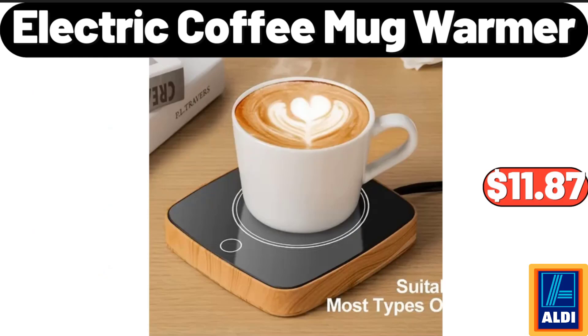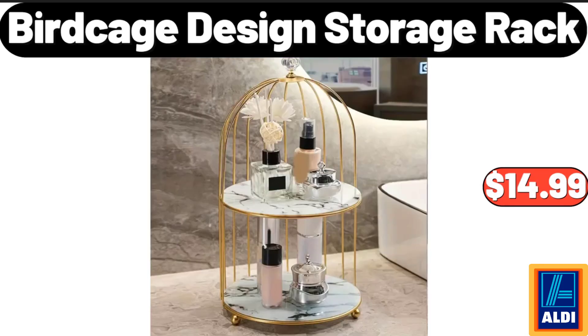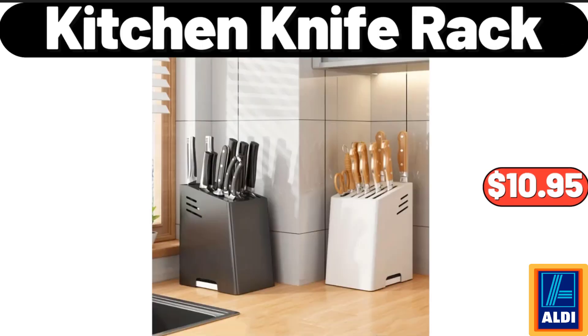Electric Coffee Mug Warmer, $11.87. Chair Cushion Floor Pillow, $13.99. Birdcage Design Storage Rack, $14.99. Kitchen Knife Rack, $10.95.